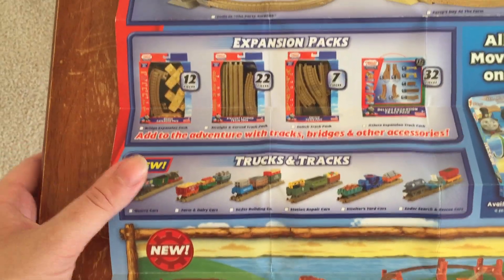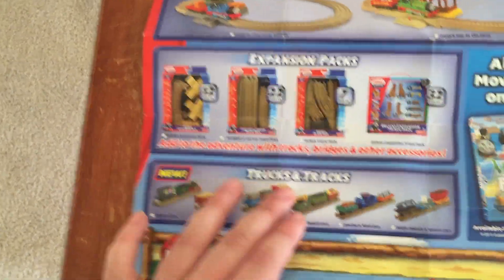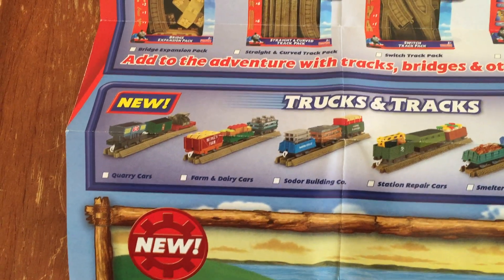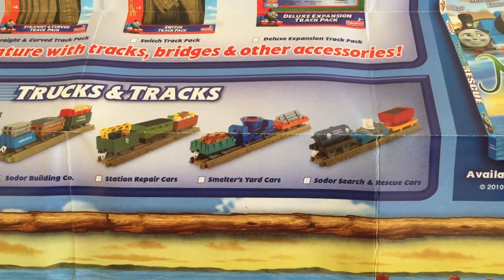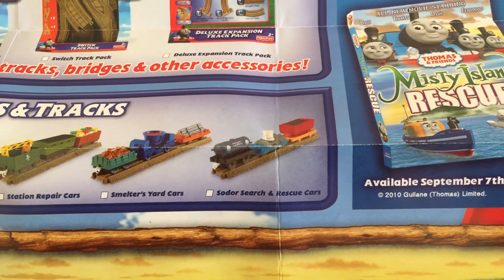And we've got trucks and tracks — I'm glad they give you some pieces of track to come with this. They give you the quarry cars, the farm and dairy cars, Sodor building company, station repair cars, smelters yard cars, and Sodor search and rescue cars.